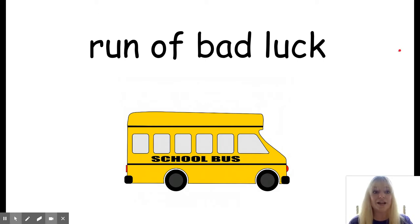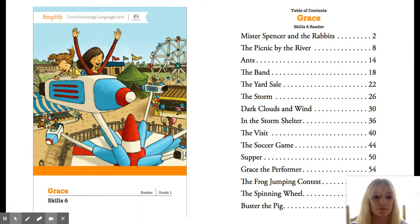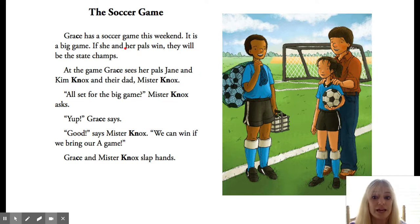All right, so now we are ready to read our story. We are going to go to our table of contents and look down to The Soccer Game, which is on page 44. I am going to go ahead and flip to page 44, and you guys can read with me if you can, or just listen as I read it aloud. The title of the story is The Soccer Game.